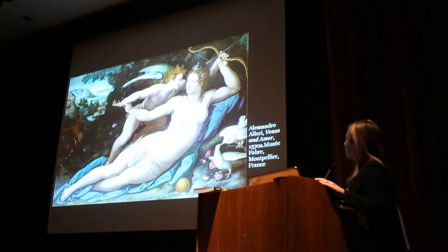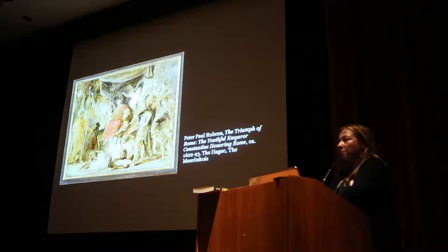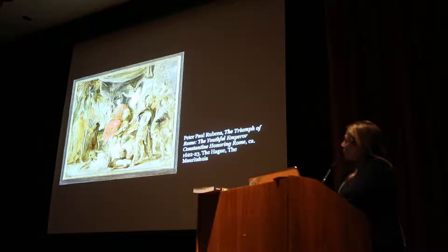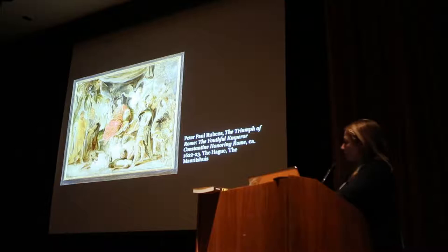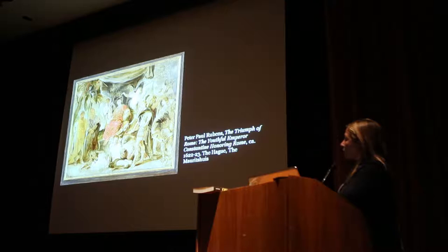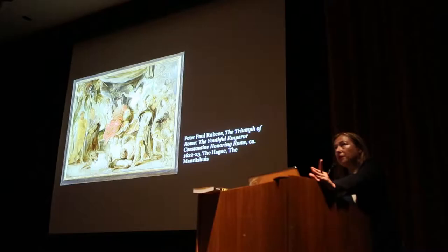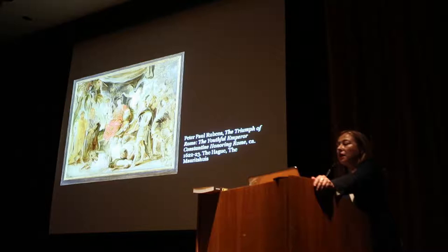Another way in which the Duke scoured Paris for masterpieces is an example in this work by Peter Paul Rubens — an oil sketch. We see Emperor Constantine, and this is the celebration of an allegorical figure of Rome, at whose feet are the wonderful babies Romulus and Remus with the she-wolf. Rubens worked in oil sketches as a way to make presentation pieces for his patrons. He was one of the greatest international court artists of the 17th century, working in Antwerp, England, Madrid, and also Paris. The Duke had 20 works by Rubens.